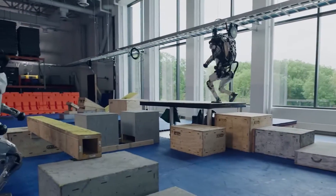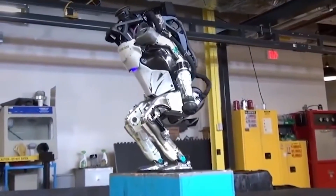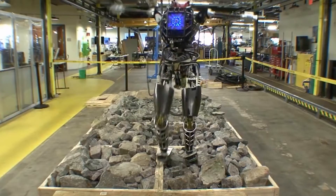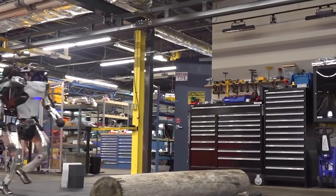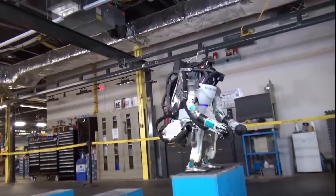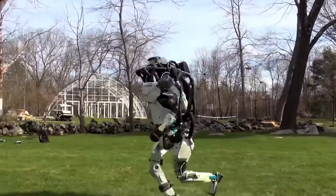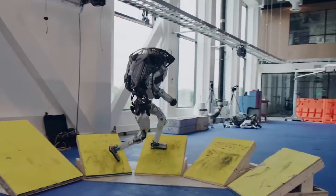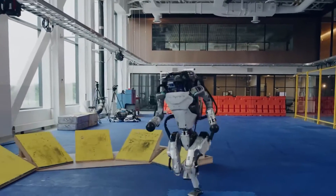But the real showstopper is Atlas, the world's most advanced humanoid robot. Atlas was first introduced in 2013 and has since been upgraded to become a fully operational, 5-foot-tall, 190-pound marvel with 28 moving parts. It can move at a top speed of 2.5 meters per second and uses complex algorithms to handle different and changing situations.